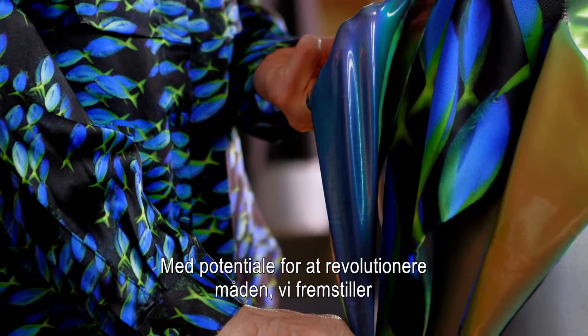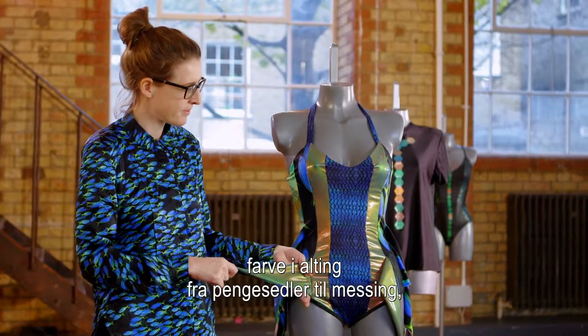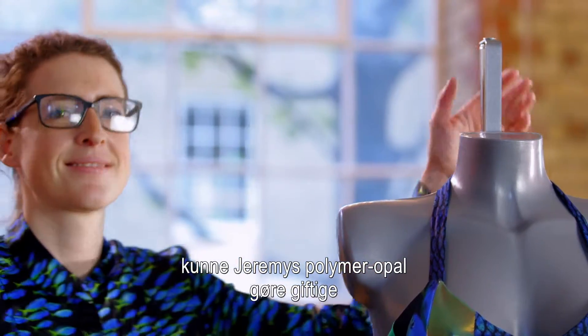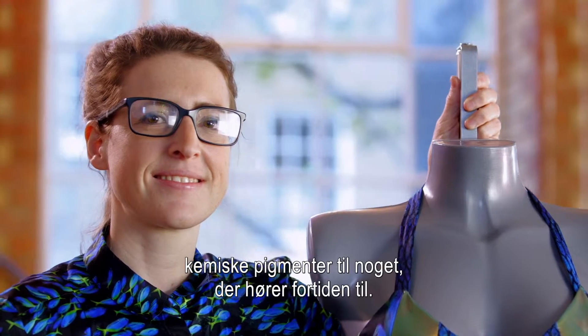With the potential to revolutionise how we produce colour in everything from banknotes to bras, Jeremy's polymer opal could make toxic chemical pigments a thing of the past.